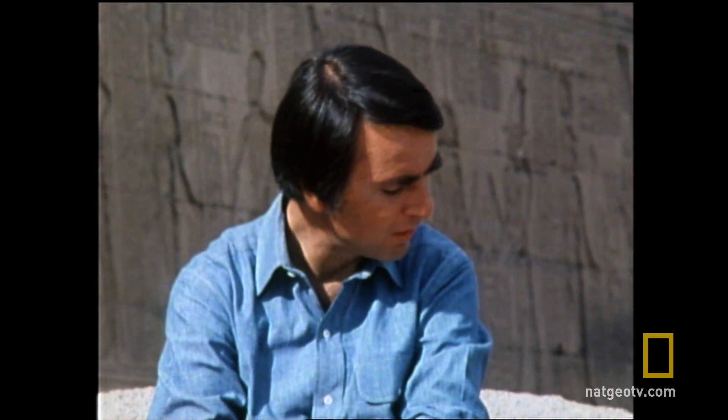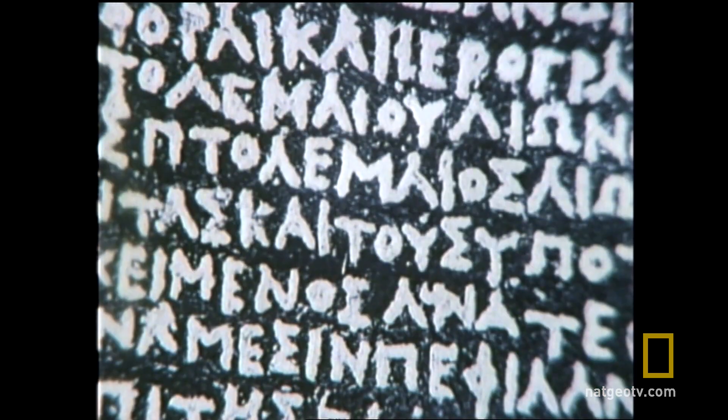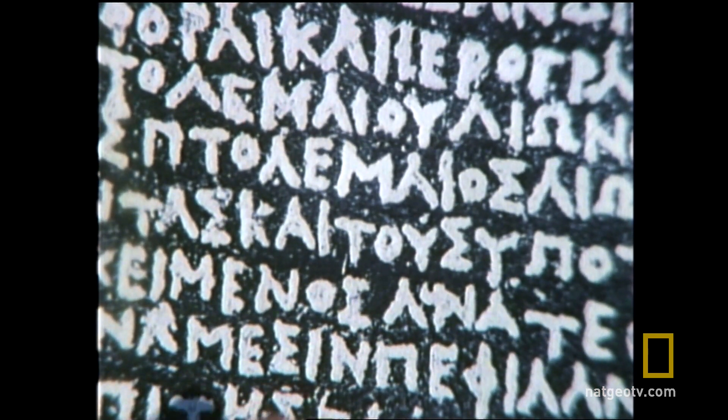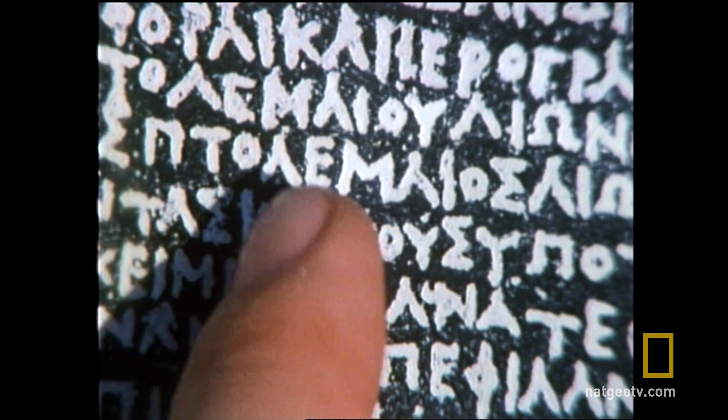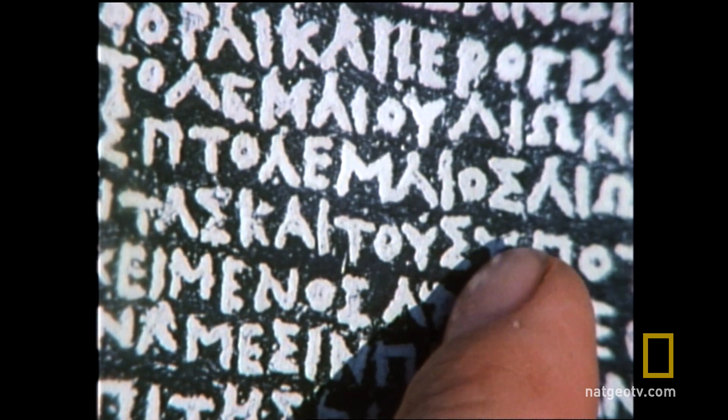Champollion could, of course, read ancient Greek. He was a superb linguist, and discovered that this stone had been inscribed to commemorate the coronation of King Ptolemy V Epiphanes in the spring of the year 196 B.C. As we would expect, the Greek text includes many references to King Ptolemy — here, for example, you can see it: Ptolemy V Epiphanes.